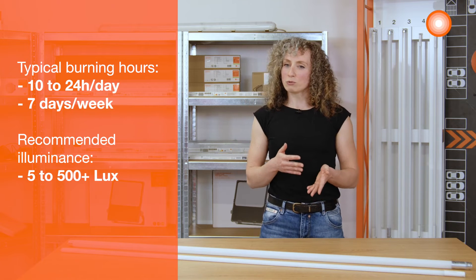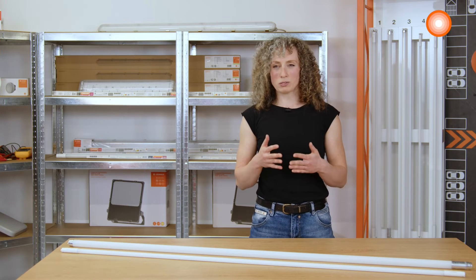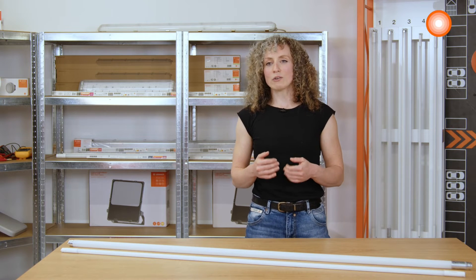Burning hours are long and amount to 10 to 24 hours a day, seven days a week. So here it is especially important to have a long-lasting lighting solution and to reduce maintenance and replacement costs.